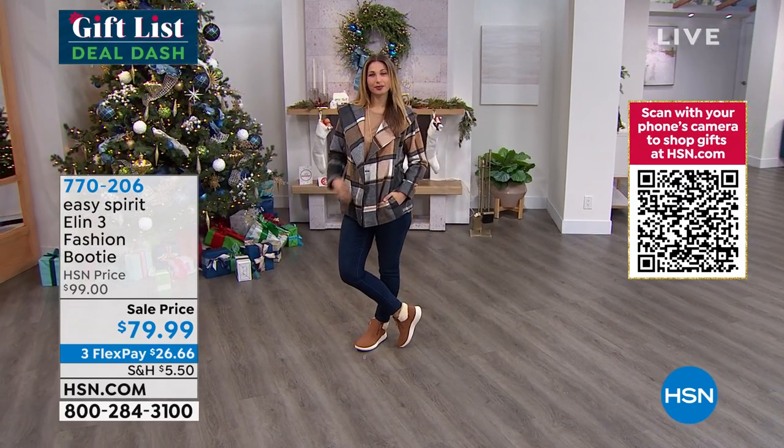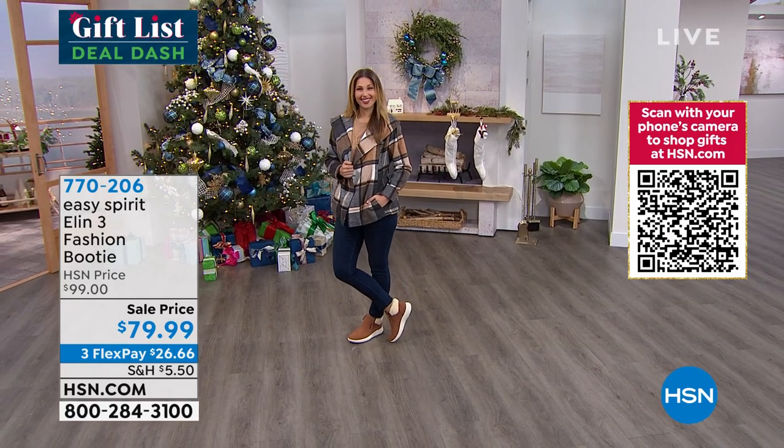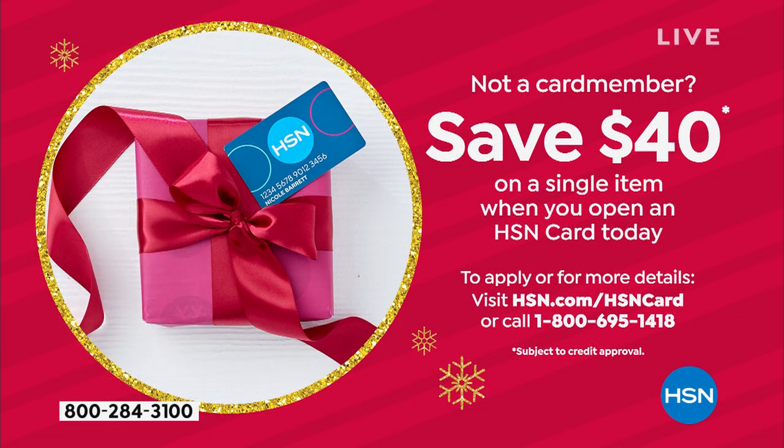If you want to take that $20 off and get an additional $40 off, you can open an HSN credit card — the most we give you as your first perk right now for the holidays is $40. Apply that to whatever your first item is. With the HSN card you also get Extra Flex and VIP financing. If you've ever thought about it, I would do it now when you get the $40.